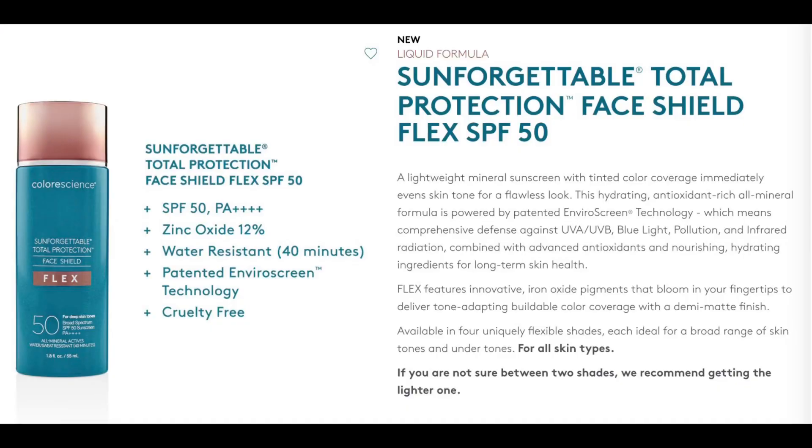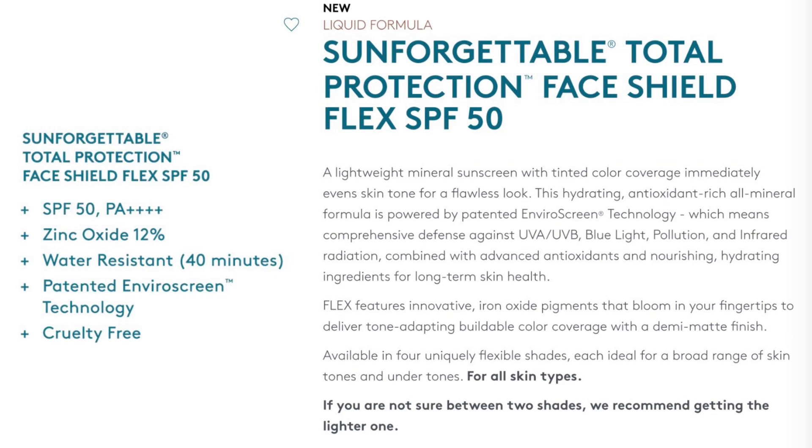According to the website, this is a lightweight mineral sunscreen with tinted coverage that immediately evens out your skin tone for a flawless look — and yes, it definitely does that. It's hydrating, antioxidant-rich, all-mineral formula. It has something called EnviroScreen technology, which is supposed to defend you against UVA, UVB, blue light, and pollution. Combined with the advanced antioxidants and hydrating ingredients, it says you have long-term skin health. Because it has oxide pigments that bloom at your fingertips — which it definitely does — it delivers tone-adapting, buildable coverage with a demi-matte finish. This is buildable; you can add more in areas that you want. I feel like you really can't put too much of this on because it just soaks right into your skin.